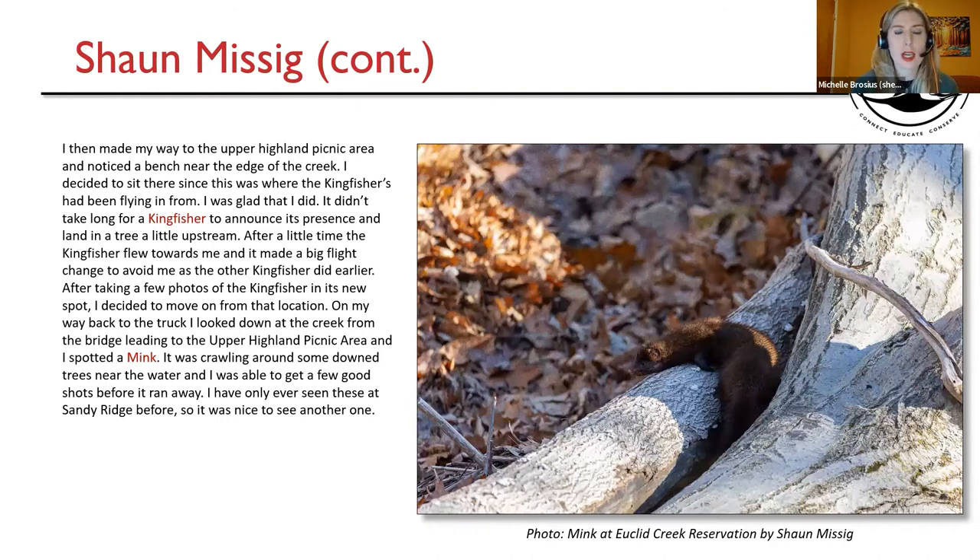Sean then made his way to the upper Highland Picnic Area and noticed a bench near the edge of the creek. He sat there since that was where the kingfishers had been flying in from. It didn't take long for a Kingfisher to announce its presence and land in a tree a little upstream. After a little time, the Kingfisher flew towards him and made a big flight change to avoid him. After taking a few photos of the Kingfisher in its new spot, he decided to move on. On his way back to the truck, he looked down at the creek from the bridge and spotted a mink — it was crawling around some downed trees near the water. He was able to get a few good shots before it ran away. He had only ever seen mink at Sandy Ridge before. On the right-hand side is the picture of the mink at Euclid Creek Reservation by Sean.